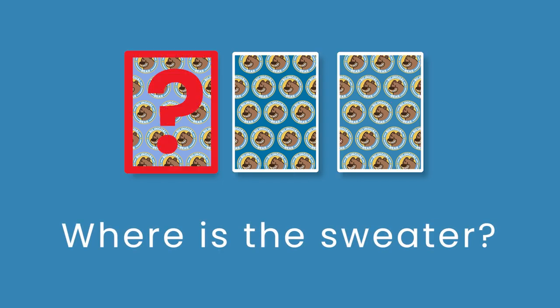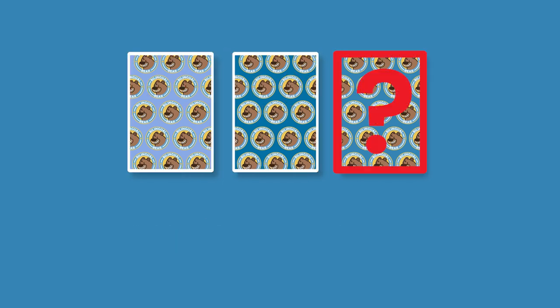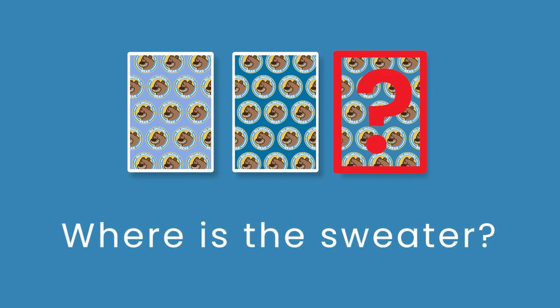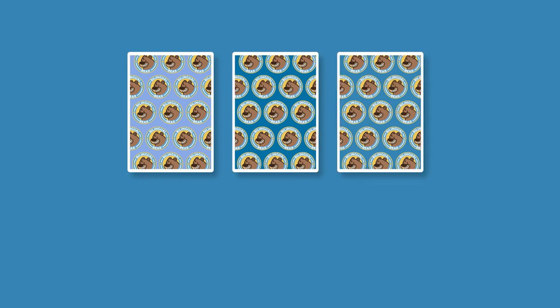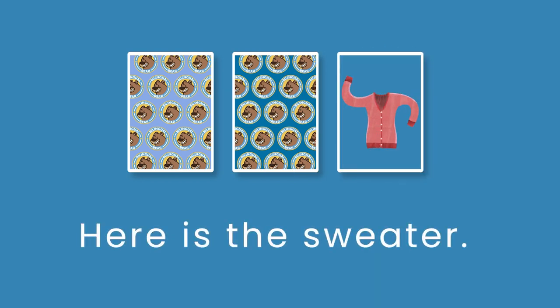Where is the sweater? Here is the sweater.